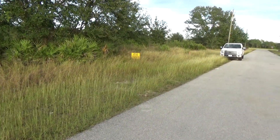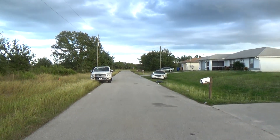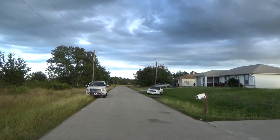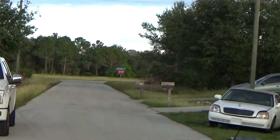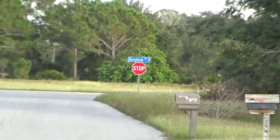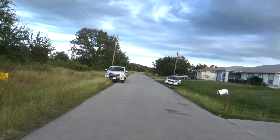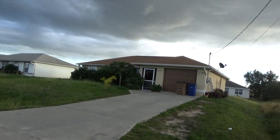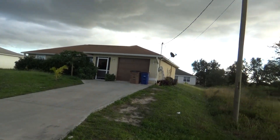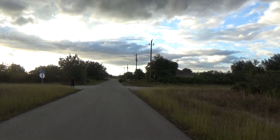It's on a paved road, and that stop sign you see right there is Sunshine Boulevard. It is a great location, right off Sunshine. There are many homes in the area — there's a nice home right across the street and quite a few more going the other way.